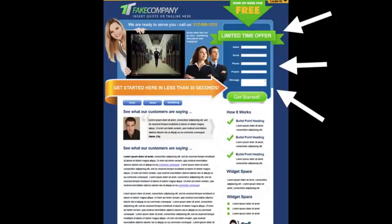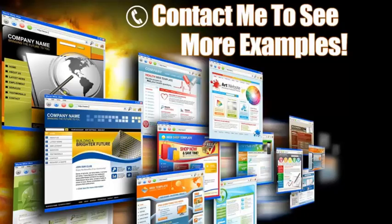Look over here to the right — this is a lead capture form, and this is key. Some people may not be ready to pick up the phone and call you; they want to request more information. Here you can offer some sort of a bribe — valuable information in exchange for their contact information. Another trick is to put this contact form on every page, because you never know what page your clients will land on. If you have a form on every page, you're guaranteed they're going to see it.